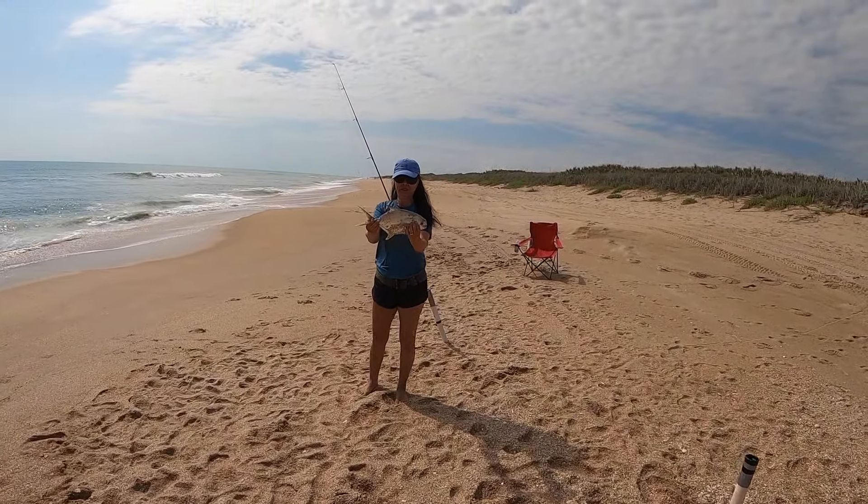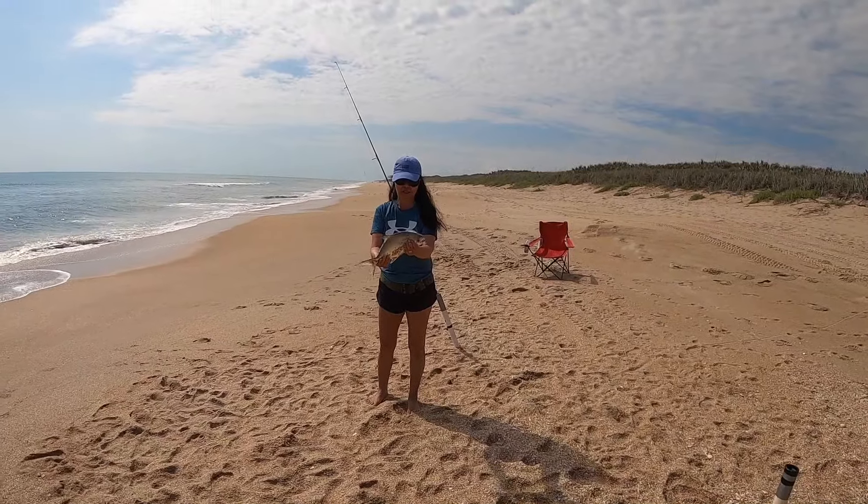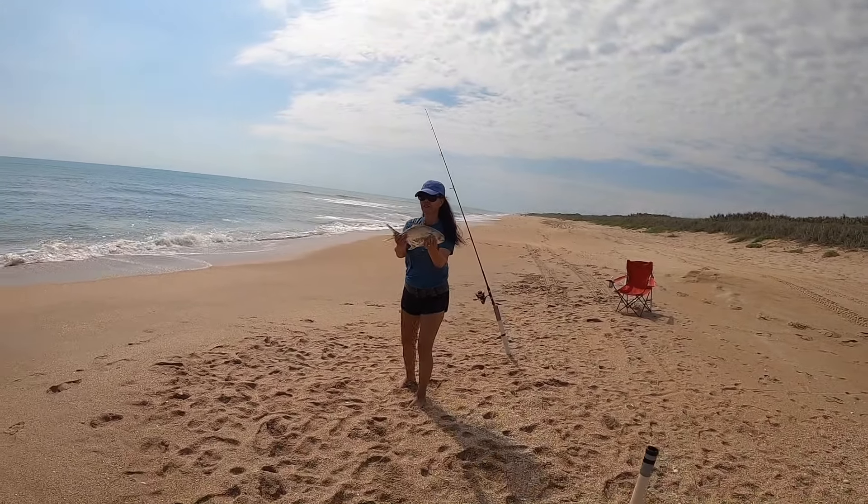He's got sand all over him. He's 13 inches to the fork — just under at 12 and three quarters. All right, good fish. We don't keep him so let him go.